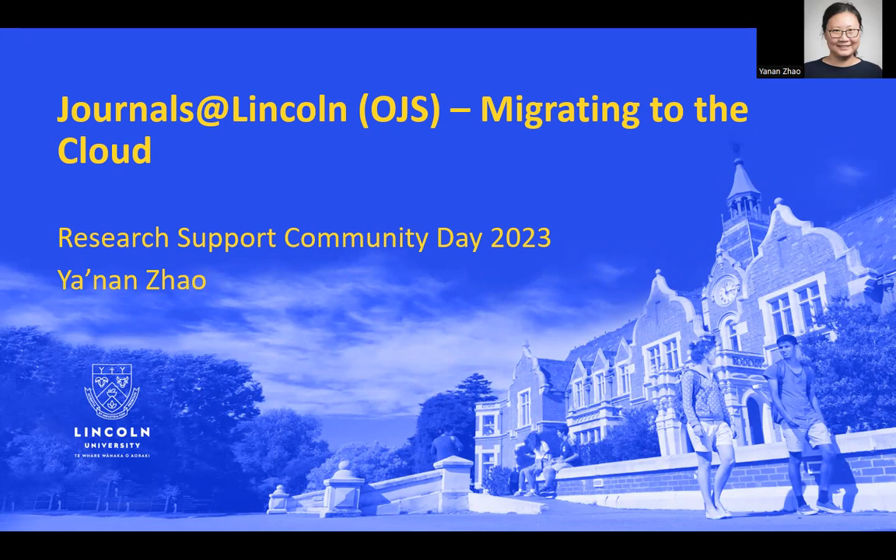I'm going to do a very brief talk on the migration of journals at Lincoln from self-hosting to external paid hosting.